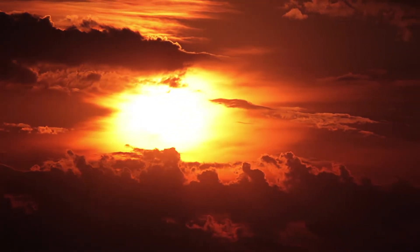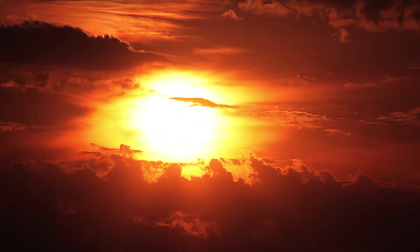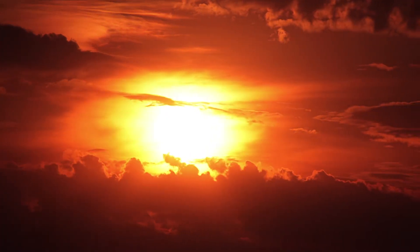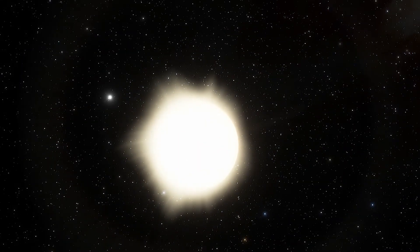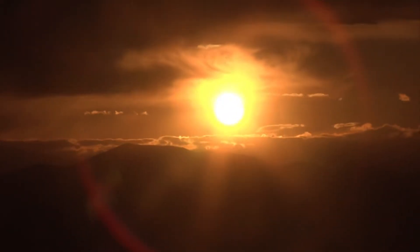Sunsets are some of the most beautiful natural spectacles in the world, but what makes the sky turn red during this time? The answer has nothing to do with the sun, but everything to do with the sky and our atmosphere.